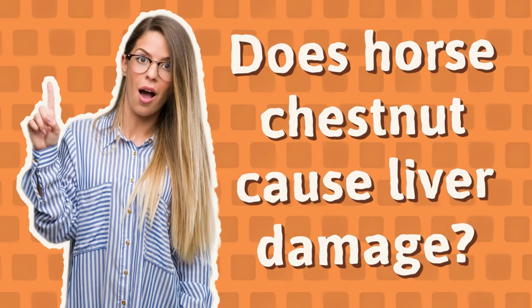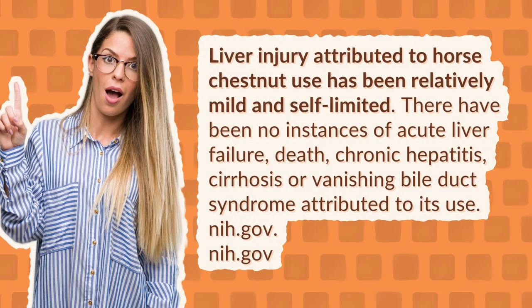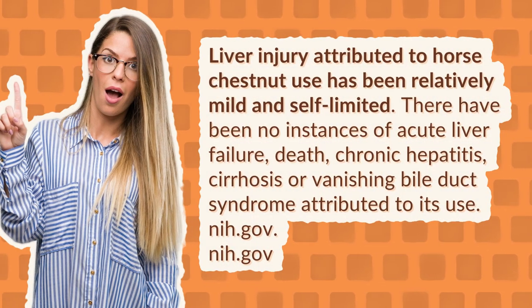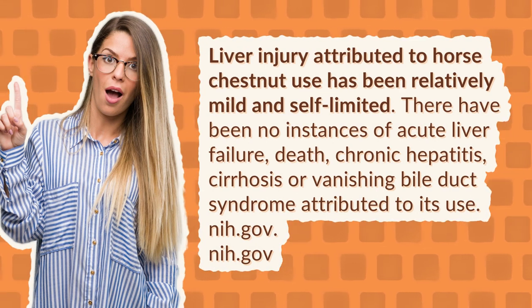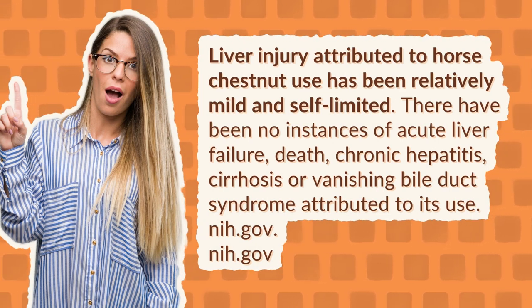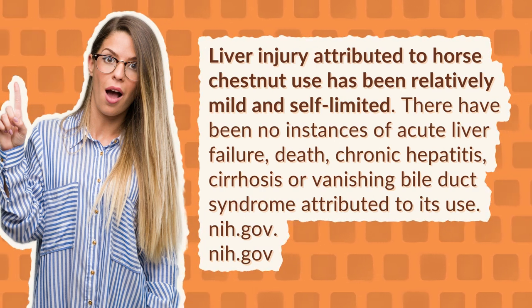Does horse chestnut cause liver damage? Liver injury attributed to horse chestnut use has been relatively mild and self-limited. There have been no instances of acute liver failure, death, chronic hepatitis, cirrhosis, or vanishing bile duct syndrome attributed to its use.